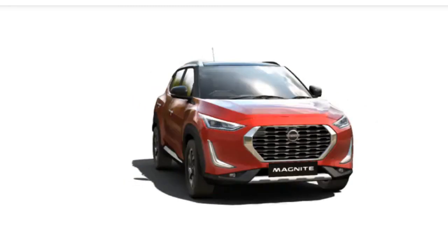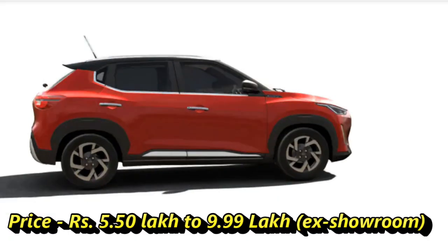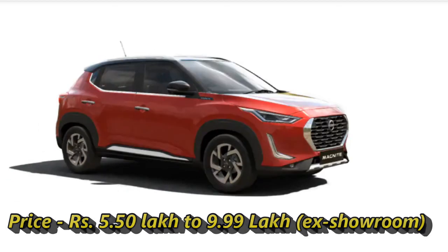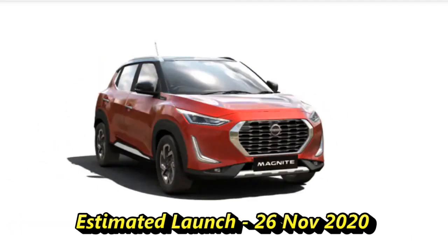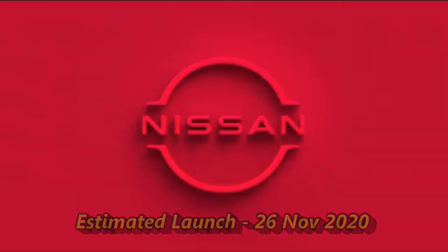Talking about the price, the car will be available at an expected price between Rs. 5.50 lakhs to Rs. 9.99 lakhs ex-showroom. According to Nissan, the SUV was launched on 26 November 2020.